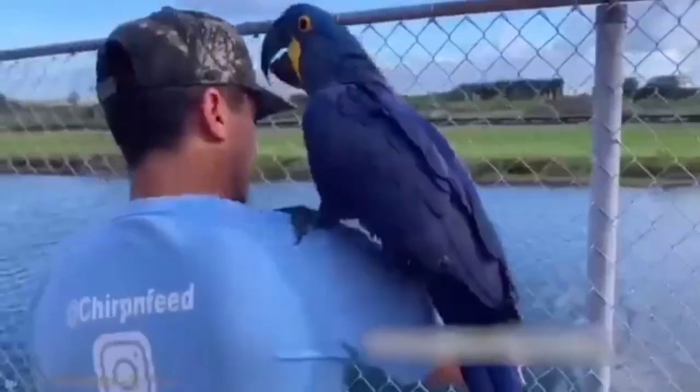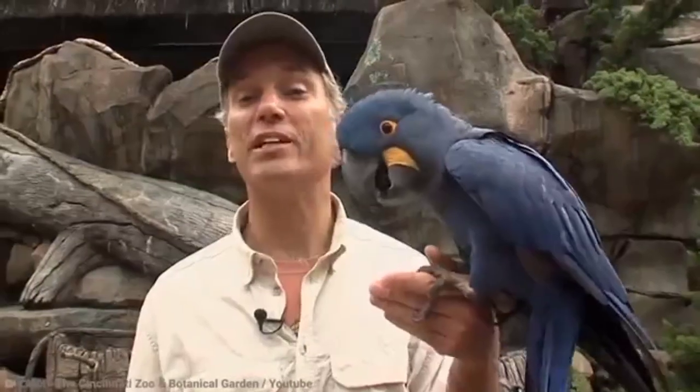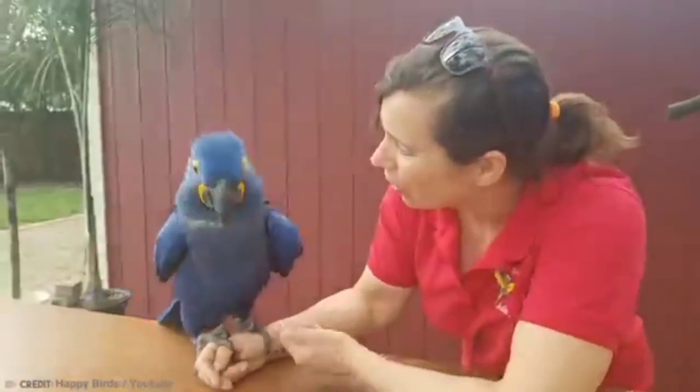The Hyacinth Macaw needs a big space, and they're really good at lockpicking and prison breaks, so finding a suitable cage for the bird can be a tricky business. Generally, they're going to need a whole room rather than just a cage, and they can be quite a handful.